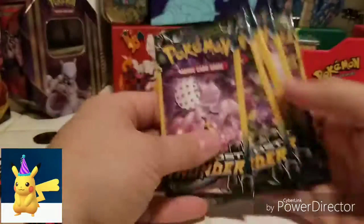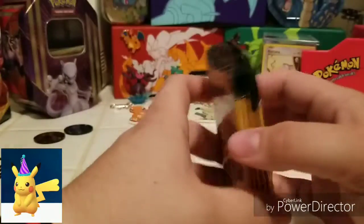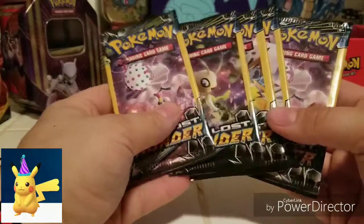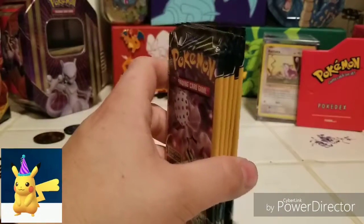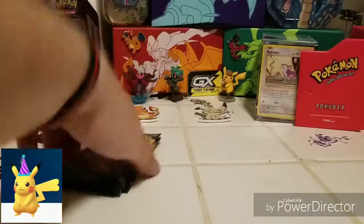We're sitting over here with our five Lost Thunder packs. I did speak with the clerk and they said that the boxes aren't typical — they actually got this box from another Dollar General because they've been having some ordering issues. That's why they actually haven't had Pokémon cards.